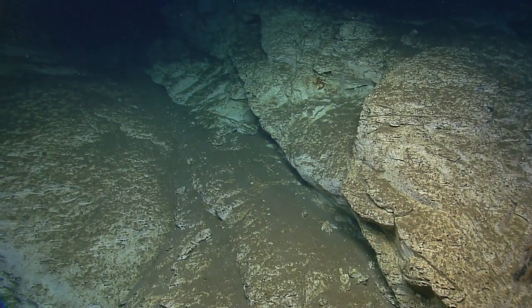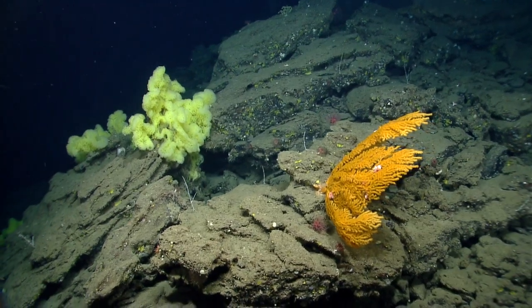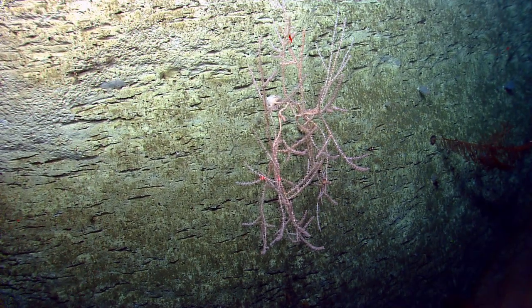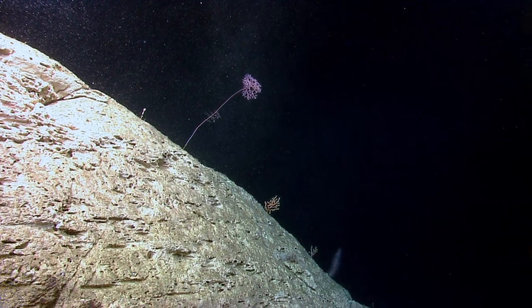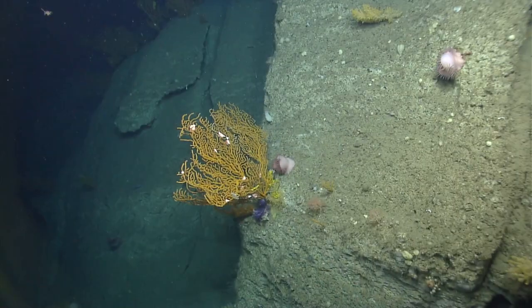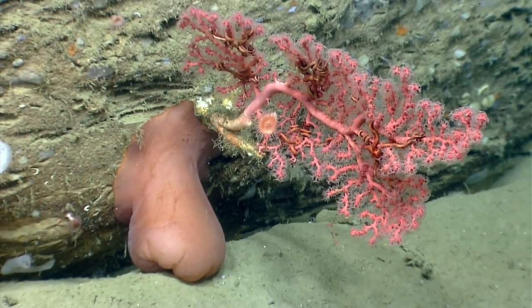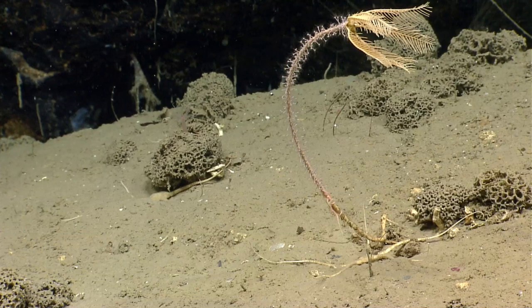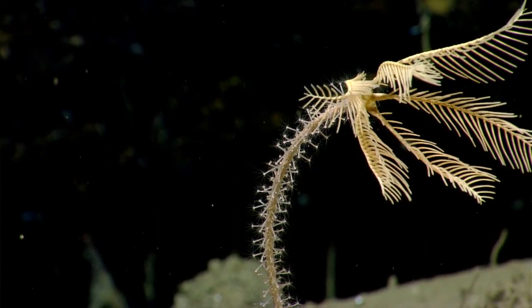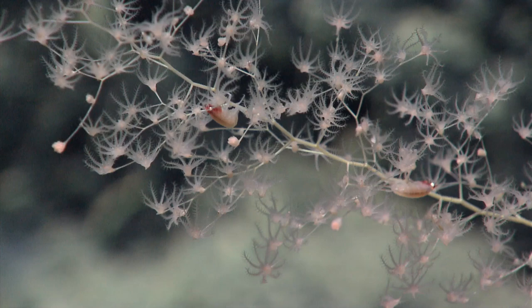Several of the canyons that we visited had very little, if any, research done in them previously. We were able to go and really take a look. Based on this expedition we now have a much better idea of where suitable coral habitat occurs, and also where corals occur. We can now move some of those canyons from the category of 'may likely have corals' to 'yes, we know corals occur there.'